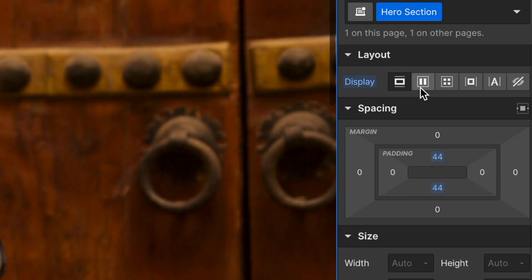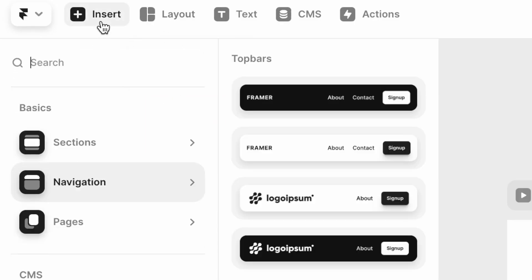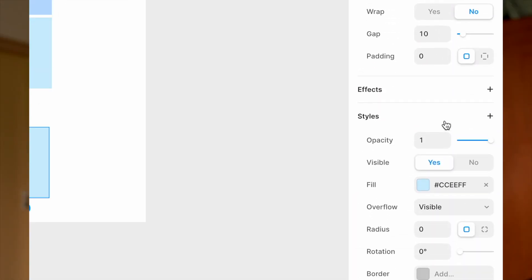Right off the bat, Framer is a much simpler web tool to use over Webflow. The learning curve for Webflow is quite high — you need to understand HTML and CSS concepts like padding, margin, and flexbox. If that stuff doesn't make sense to you, look to Framer, because Framer abstracts all of those coding concepts away and defines its own terminology. It's really exciting for beginners, though I'm not sure about the longevity of that for the web as a whole.